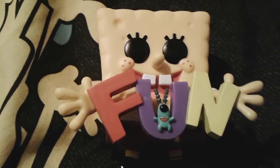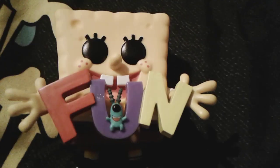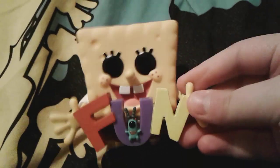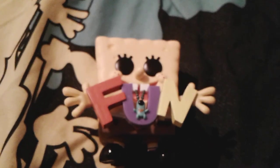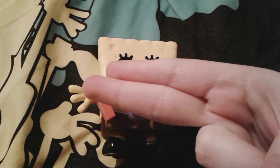F is for friends who do stuff together. U is for you and me. And N is for anywhere and anytime and all down here in the deep blue sea. Wow, that actually sounded really beautiful. Okay. Once again, goodbye everybody. Have a great day, and peace out.